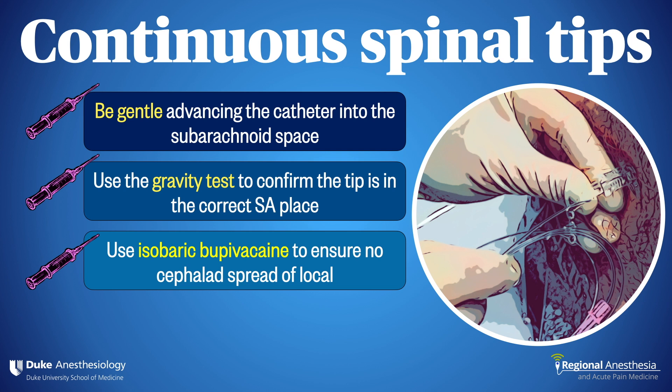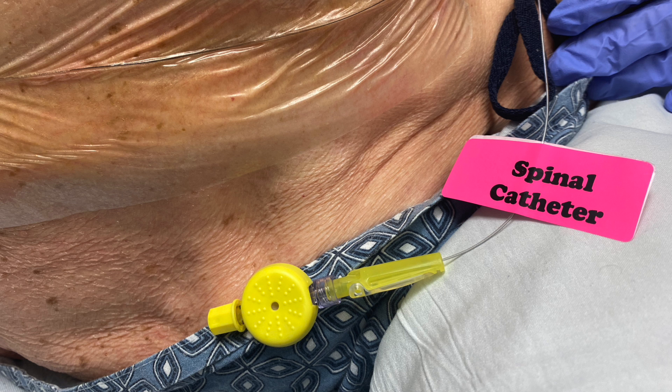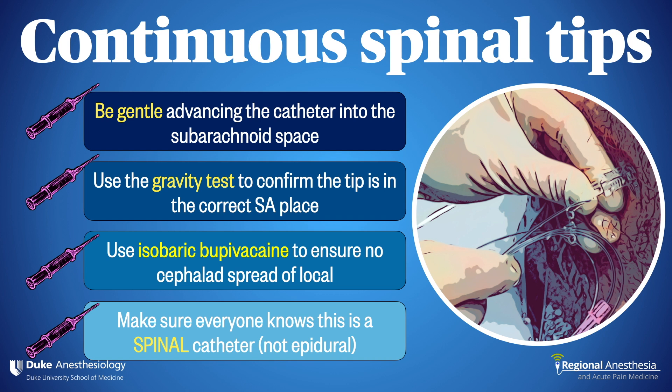And finally, and I can't stress this enough, make sure everyone who is involved in the care of that patient knows it's a spinal catheter, not an epidural. We use bright stickers and careful specific handoff to other team members. As a rule, these get removed from the patient at the end of the case before leaving the operating room.